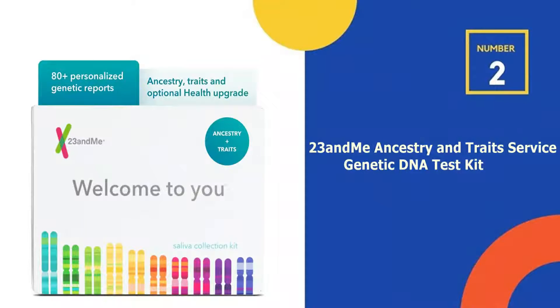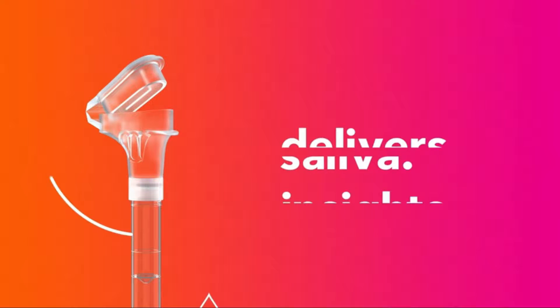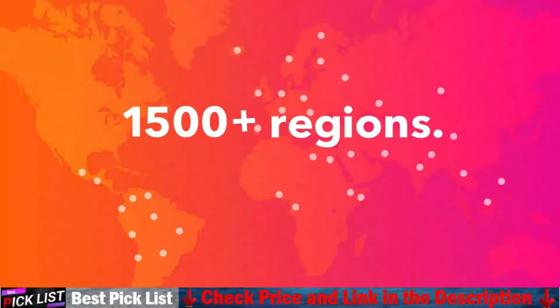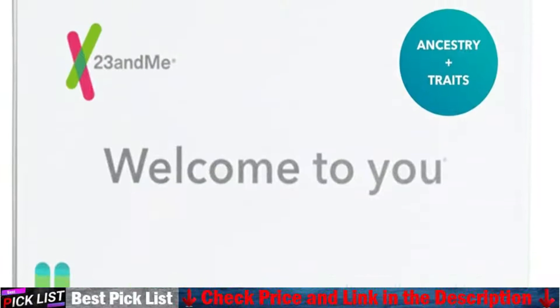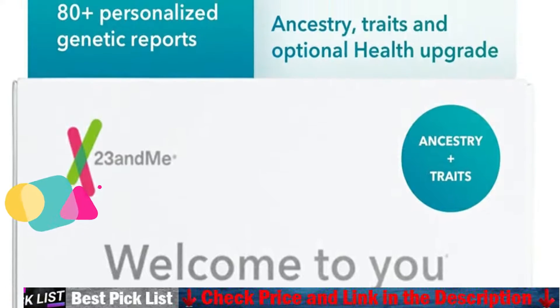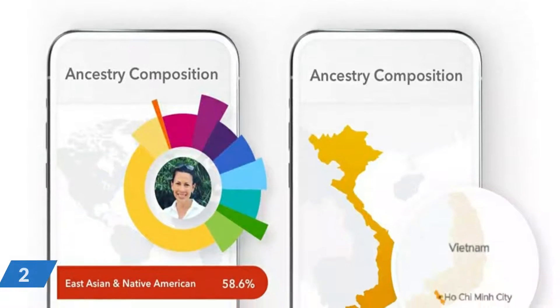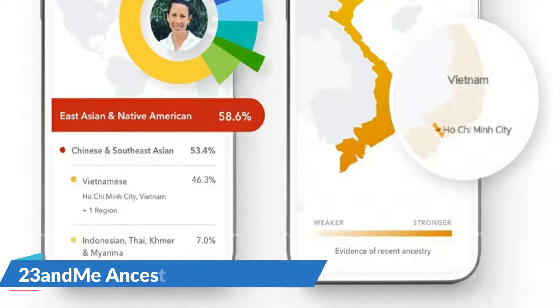Our second best DNA test kit is 23andMe Ancestry and Traits Service Genetic DNA Test Kit — the best DNA kit with the most comprehensive ancestry breakdown and 30 plus trait reports. Easily upgrade to the Health Plus Ancestry service at any time for an extra cost and receive access to all 150 plus reports on Ancestry, Traits and Health. Discover your ancestry composition and where in the world your DNA is from across 2,000 plus regions. Discover the origins of your maternal and paternal ancestors and how they moved around the world over thousands of years, and discover when different ancestries were introduced into your DNA.